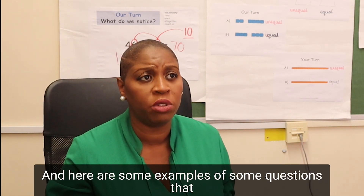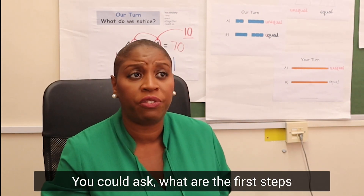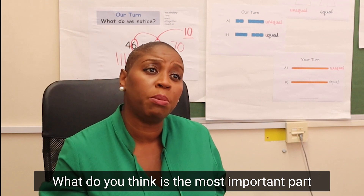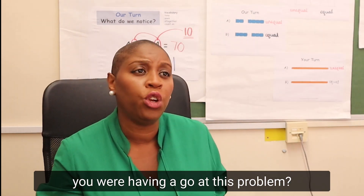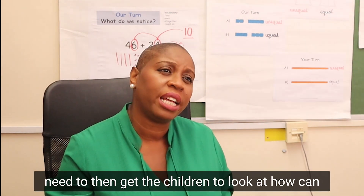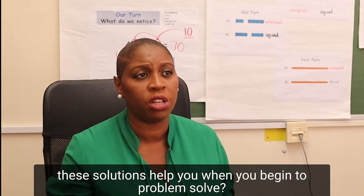Here are some examples of questions that you could ask when looking at the problems. You could ask: What are the first steps that have been used in this example? Why was that step important? What do you think is the most important part and why? What would you do differently if you were having a go at this problem? And finally — I think this is a really important question — how can these solutions help you when you begin to problem solve?